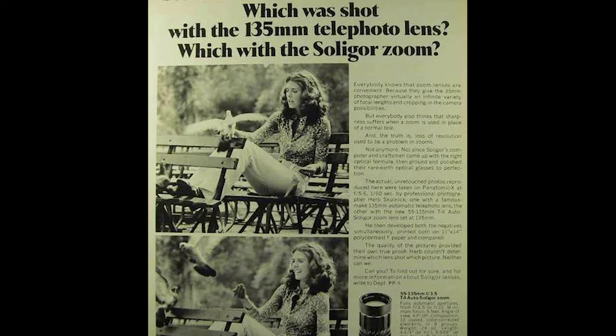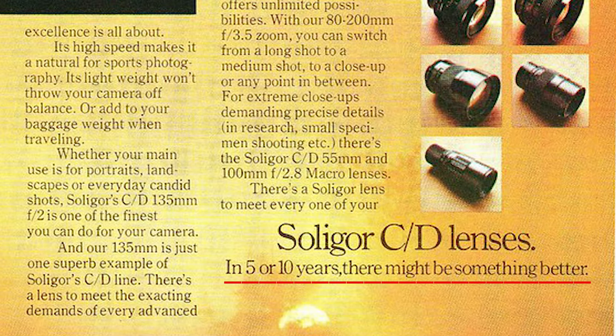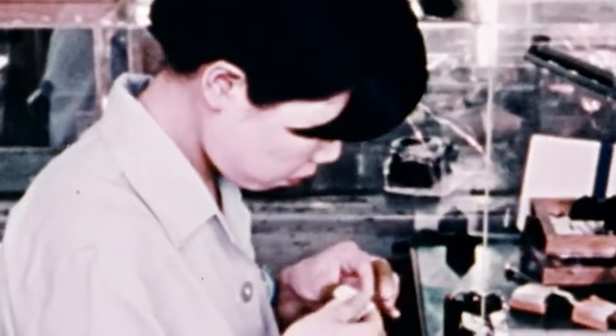Looking at their marketing at the time, there was a common theme of putting emphasis on: can you see the difference between these two photos? No? Well, buy our lens because it's more affordable. I love this honest advertising. In 5 or 10 years time there might be something better. Like other photography equipment suppliers at the time, such as Vivitar, Salagor was all about marketing while it commissioned its lenses from Japan.